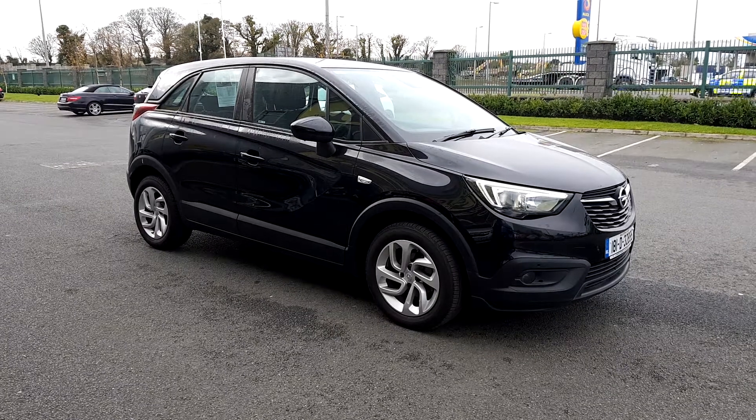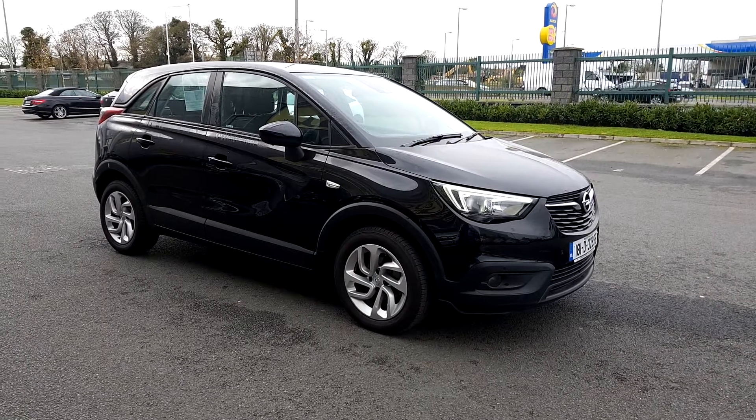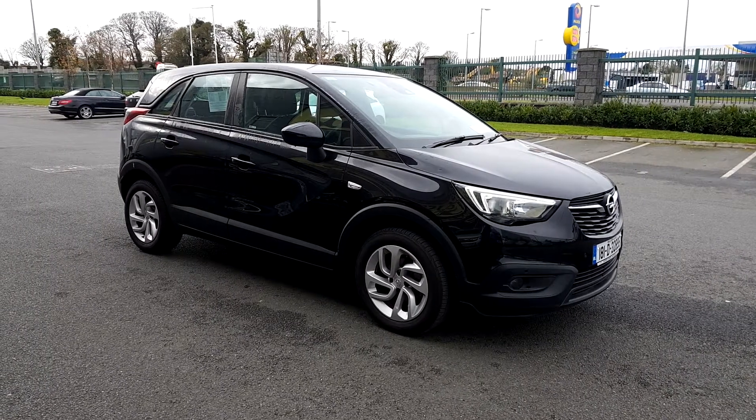Hiya folks, Lee here in Linders Opel and Turvey. Today we have this 2018 Opel Crossland X. It's an SC model, it's a 1.6 Eco D, and this car is finished in metallic black.